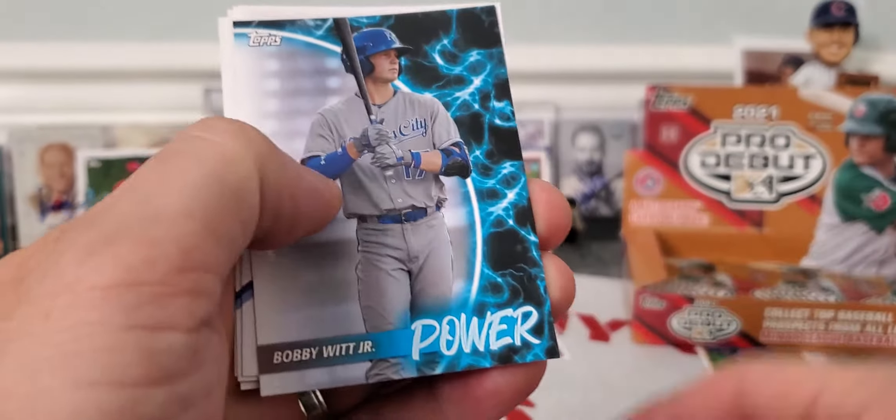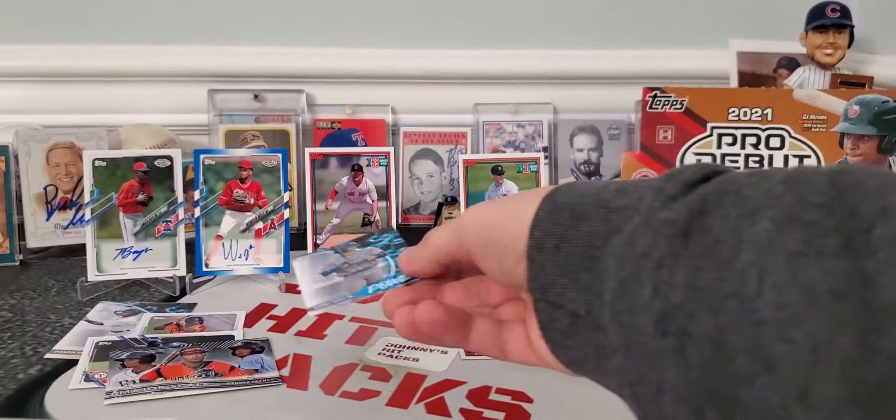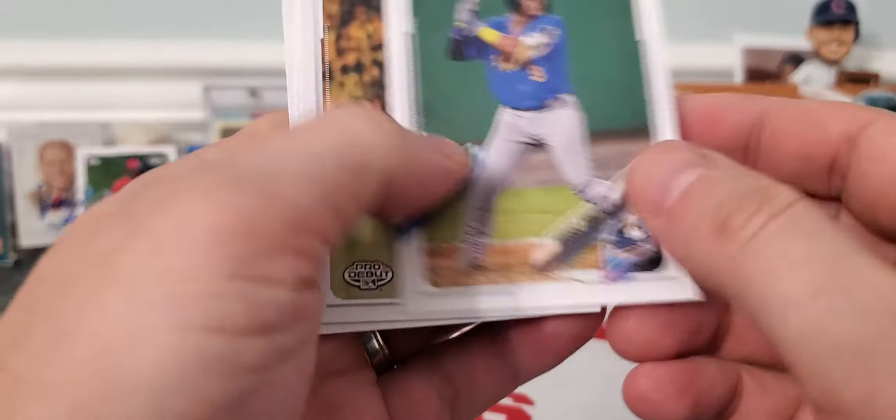We're due two more autographs. Bobby Witt Jr. Power. So we've got a Wander Franco and a Bobby Witt — very nice. I'll go up there. I like that subset.